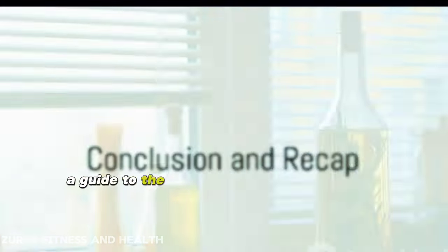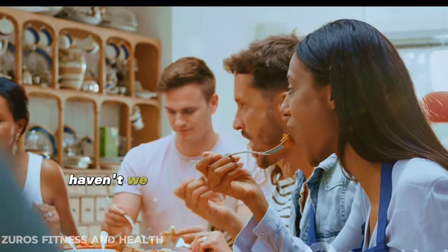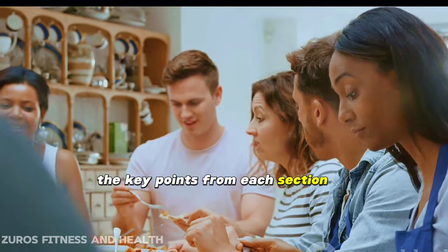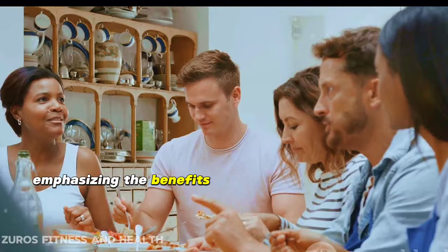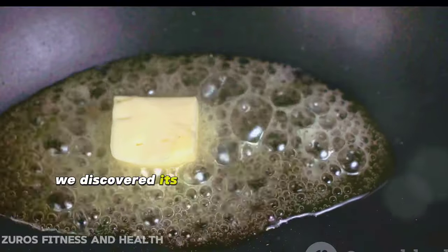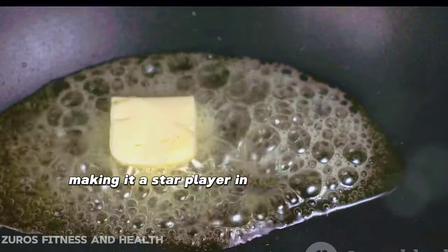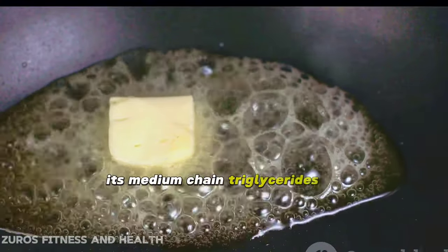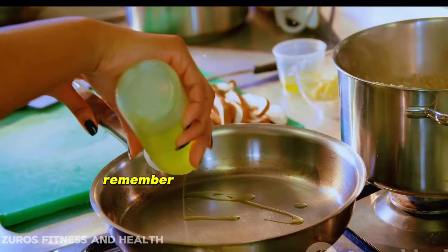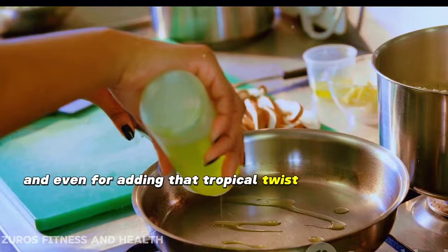So there you have it — a guide to the best oils for your keto diet. Let's take a moment to recap the key points from each section, emphasizing the benefits of each oil and their uses. In the realm of coconut oil, we discovered its high saturated fat content, making it a star player in the keto world. Its medium-chain triglycerides provide a quick source of energy and can help boost your ketone levels. It's great for baking, frying, and even for adding that tropical twist to your dishes.